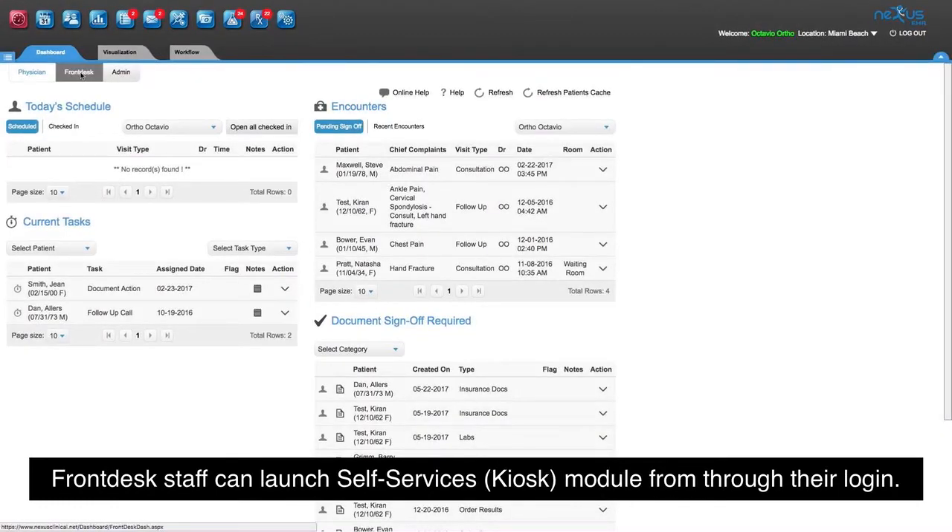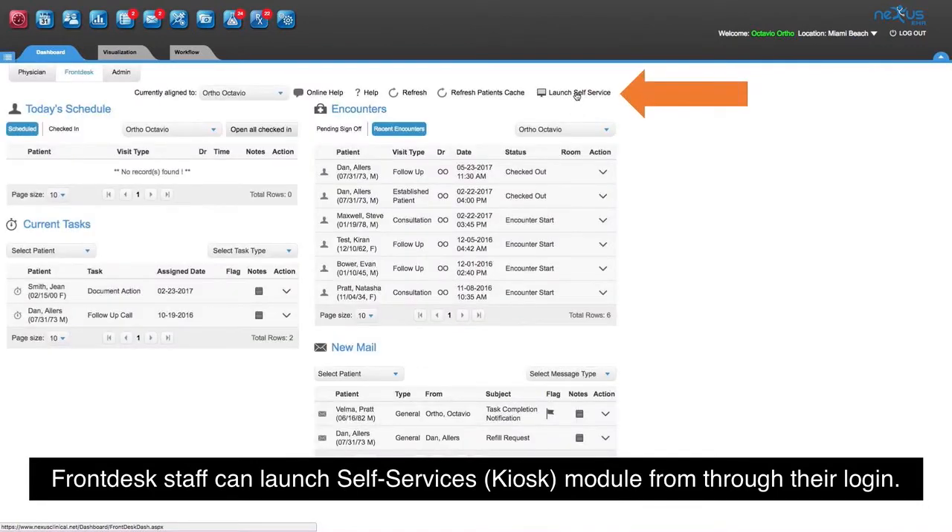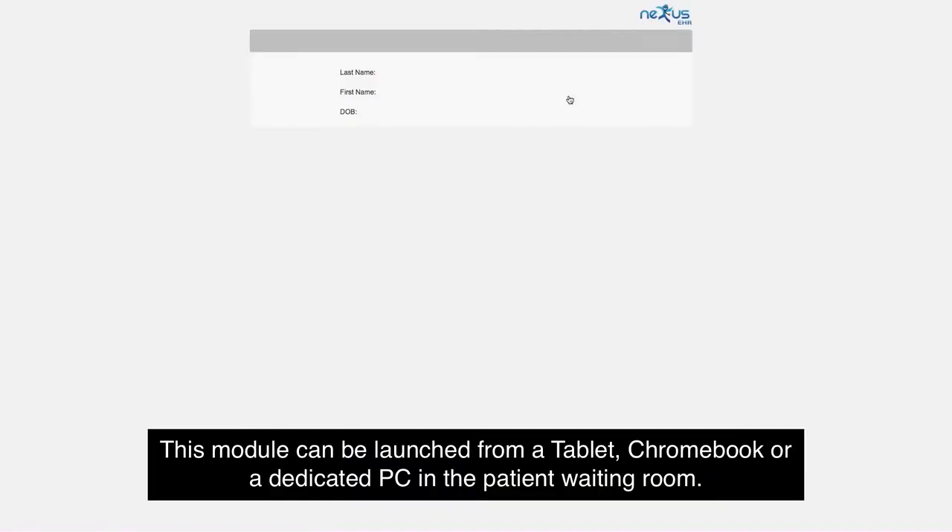Front desk staff can launch the self-service or kiosk module through their login. This module can be launched from a tablet, Chromebook, or a dedicated PC in the patient waiting room.